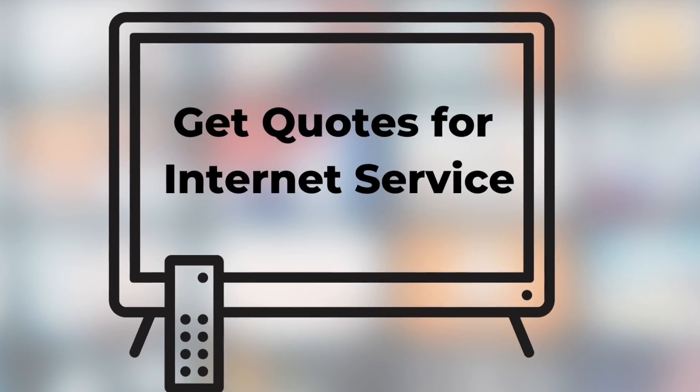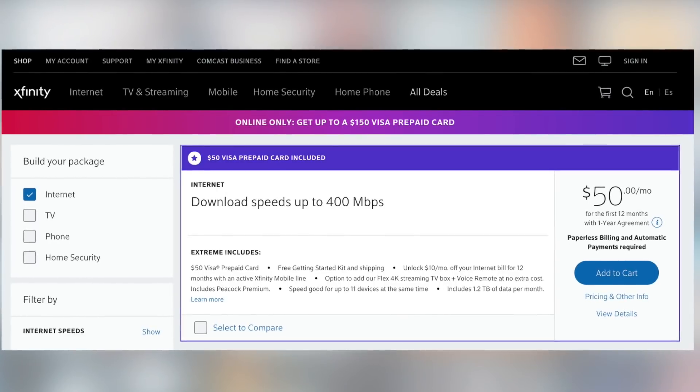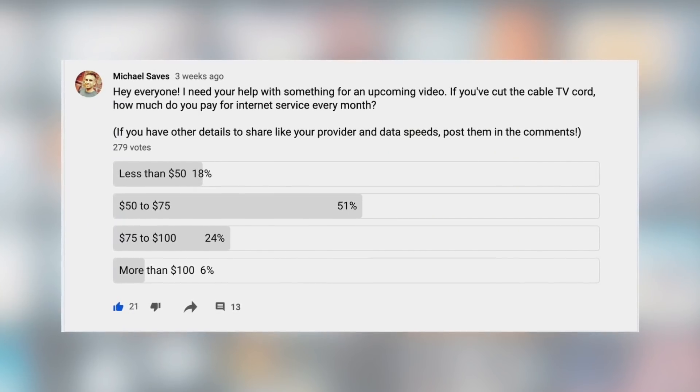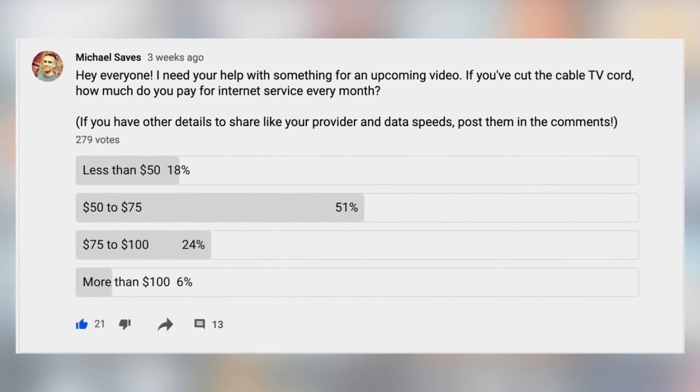Step two: get quotes for internet service. All live TV streaming services require a high-speed internet connection — every single one of them. Cutting the cord makes the most sense for people who already have internet or are willing to pay for it. There are three factors to consider: price, download speed, and data caps. For price, if your cable company is your only option, call them and see how much an internet-only plan costs. If you're lucky enough to have a second option like from the phone company, check their prices too. In a YouTube community poll, the majority of nearly 300 respondents said they pay $50 to $75 a month, and one way to lower that price is by purchasing your own modem and router instead of renting equipment.